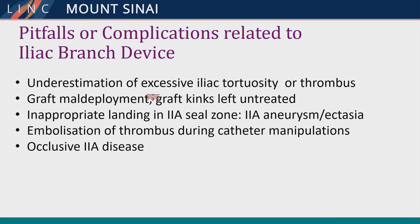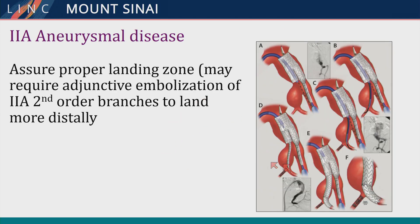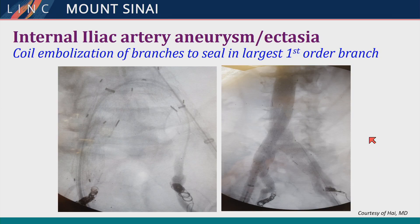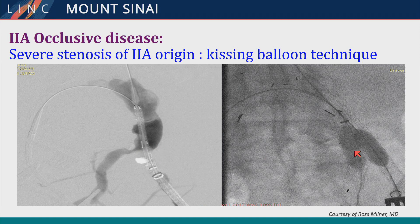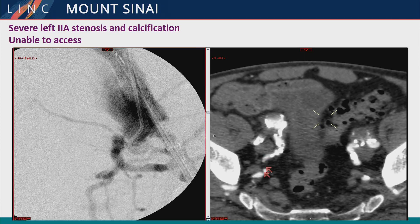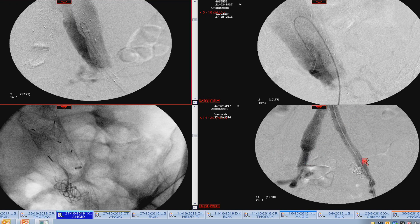The pitfalls include underestimation of iliac tortuosity, iliac thrombus causing distal embolization, graft maldeployment, and kinks. Inappropriate landing and hypogastric artery aneurysms can lead to eventual occlusions, as can occlusive disease itself. Tips and tricks include coil embolizing distal second and third order branches to land more distally. Sometimes we can seal in ectatic arteries, though these are prone to failure. With severe stenosis, kissing techniques can help, but sometimes calcification is so severe that you have to abort and coil.